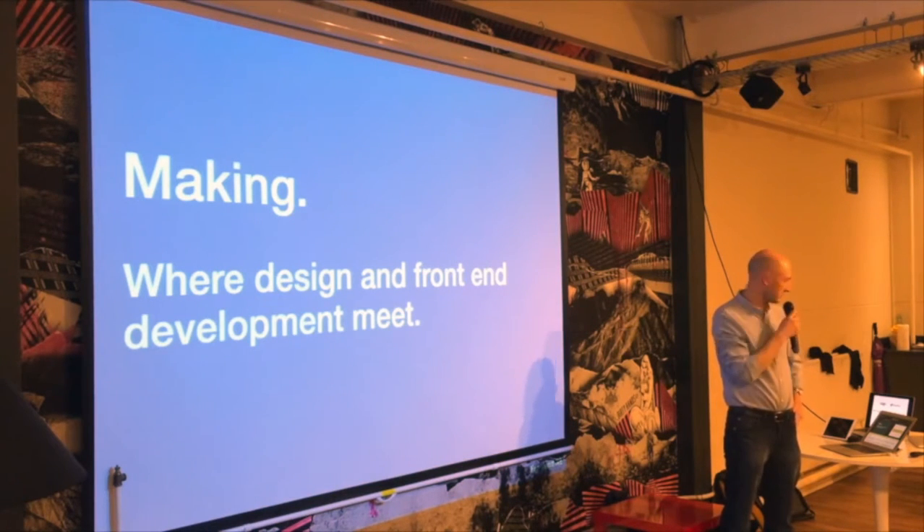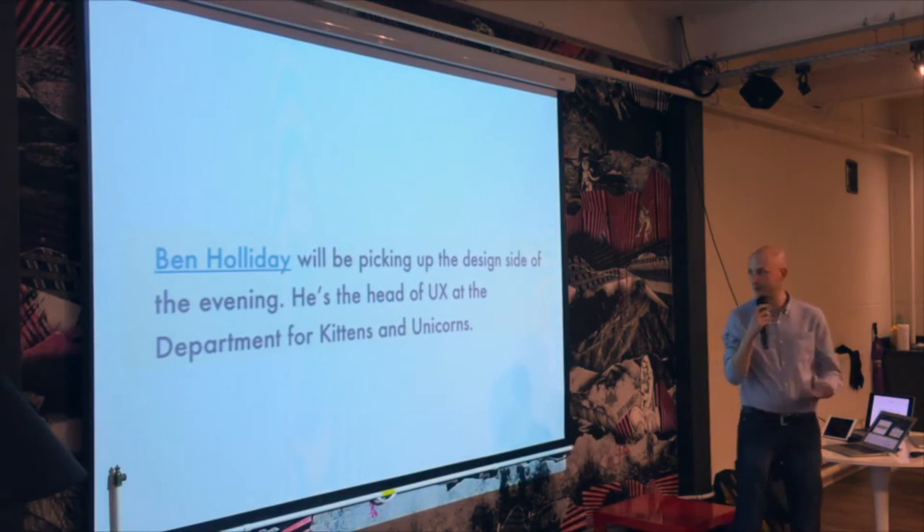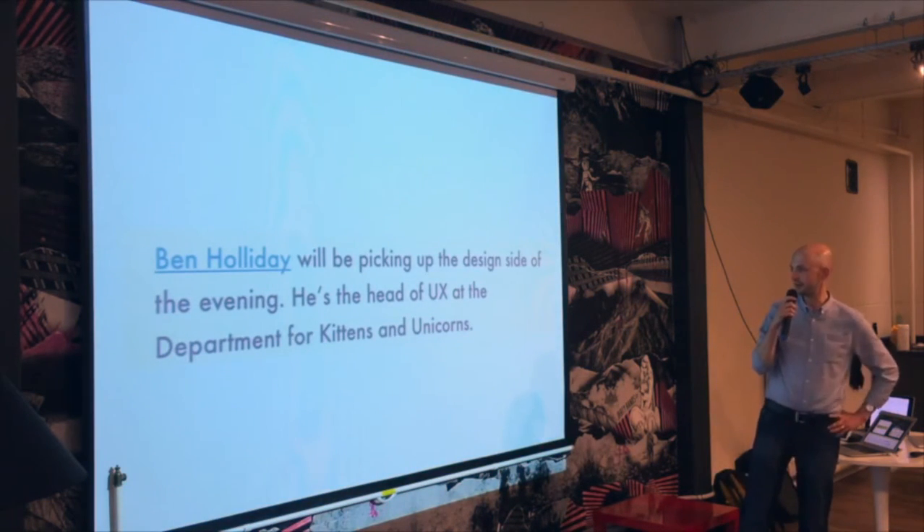I think we've got a couple of other team members around tonight. I told Colin Oakley, who I think some of you know, he changed it to 'Head of UX at the Department for Kittens and Unicorns', which was very good of him.